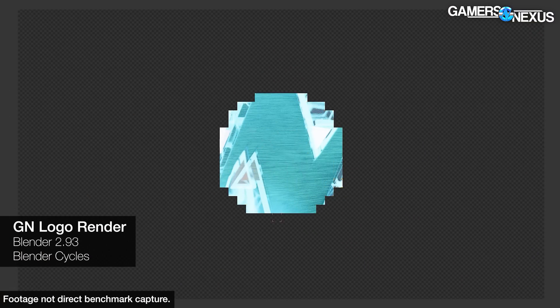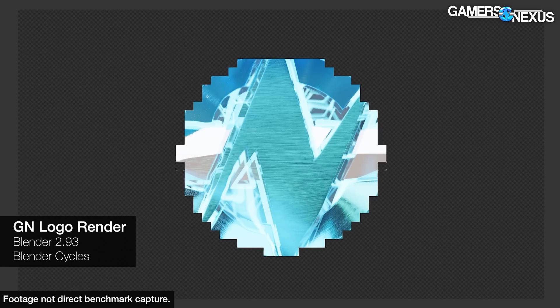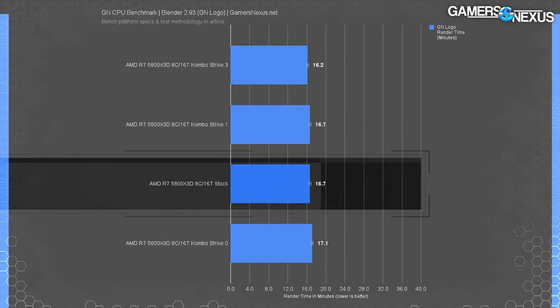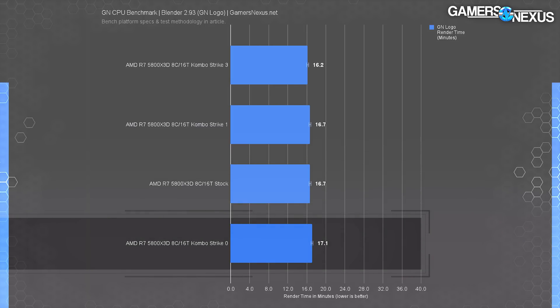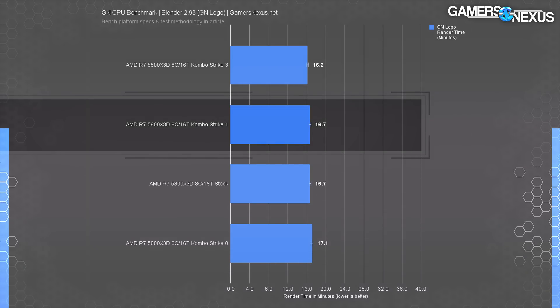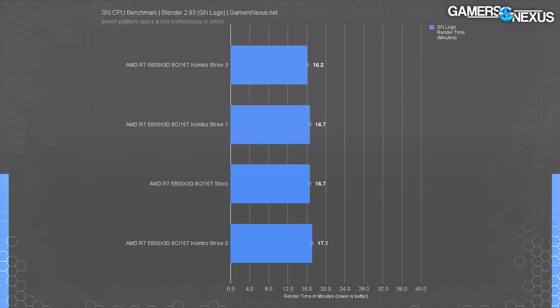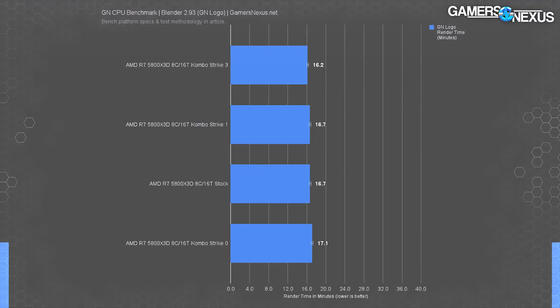Blender Cycles rendering gives ComboStrike the best chance of showing a difference because the frequency gain is multiplied across all cores in a consistent workload. The Gigabyte board required 16.7 minutes to complete the render, while the MSI stock result took 17.1 minutes — Gigabyte starts with a 2% lower render time just from board differences. ComboStrike Level 3 boosts MSI to 16.2 minutes, a 5.3% reduction from MSI's stock result. It's actually not bad, but it will get more boring as we get into games.